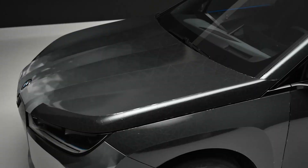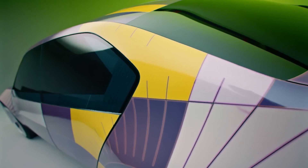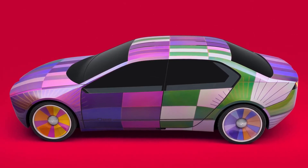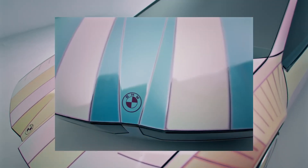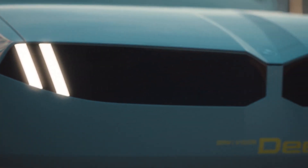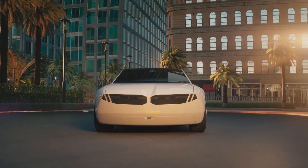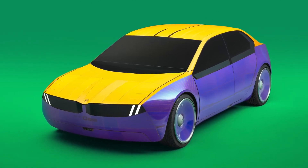In the iX Flow, the car can only change color from black to white. However, in the iVision D, it can actually display up to a whopping 32 different colors. This is possible because the outer panels are covered by 240 e-ink segments. What's more exciting is the car can actually reskin itself into different colors, patterns, and even animations. In fact, in the front panel, BMW programmed animations to make the car look excited when it sees you.